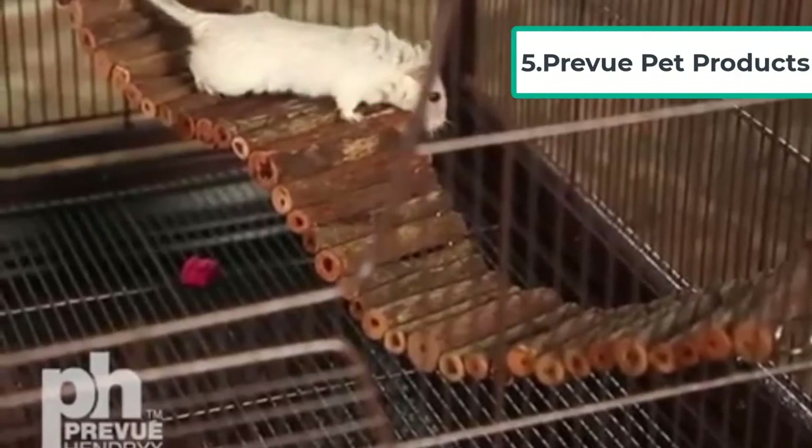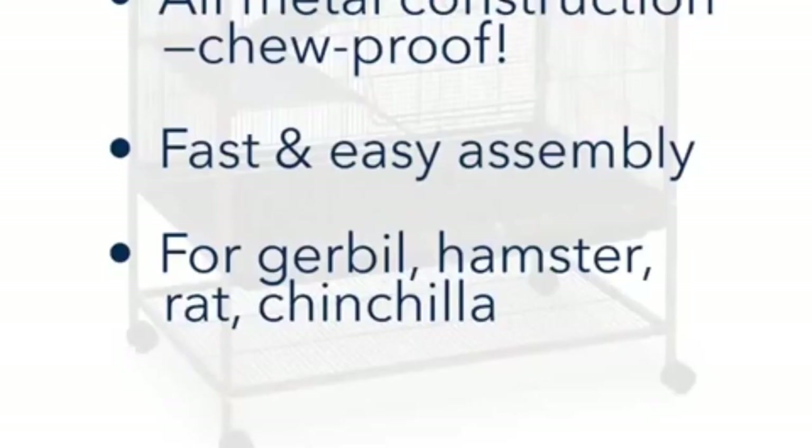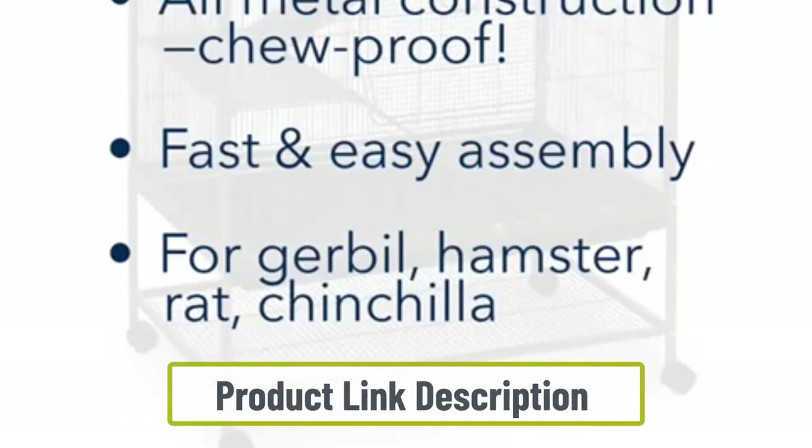At number five: the Prevue Pet Products Rat and Chinchilla Critter Cage. The cage has a pull-out tray at the bottom so you can easily clean it without disturbing your rats. There is also a bottom shelf for storing food and treats, and a wind bell lock on the bottom of the cage so your rats will be unable to push out the tray.